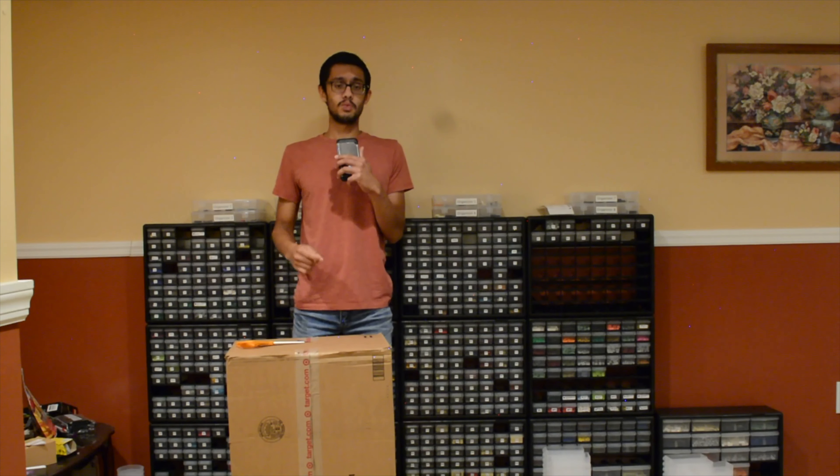Hey guys! What's up? Blackerbricks here, back with another video for Wild Wednesday.